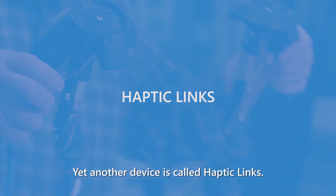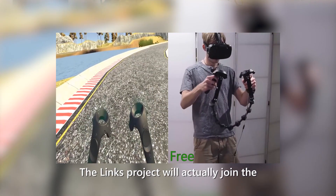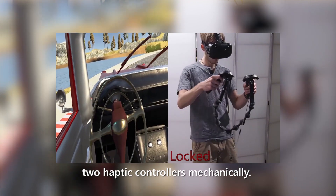Yet another device is called haptic links. The links project will actually join the two haptic controllers mechanically.